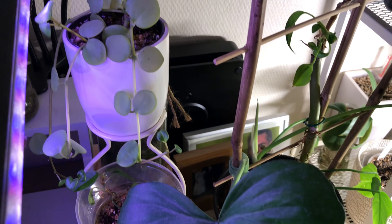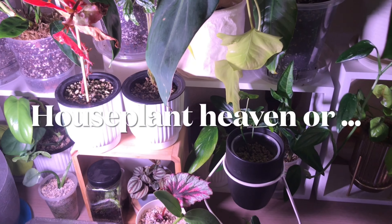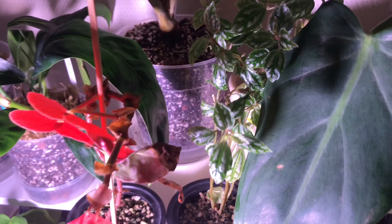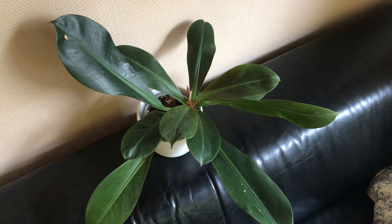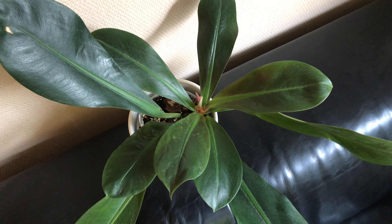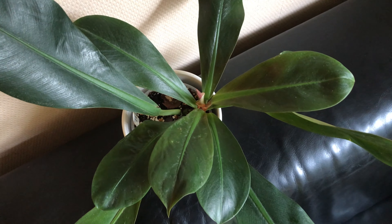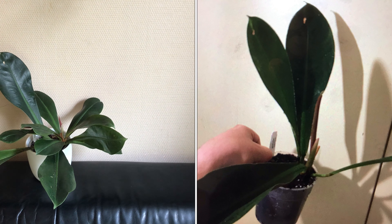Let's check out the philodendron Insigne Purple together. So this here is my philodendron Insigne Purple. At first sight it might look a bit plain, but trust me, there is more to this plant than meets the eye. On the right you can see a picture of the plant when I first received it.